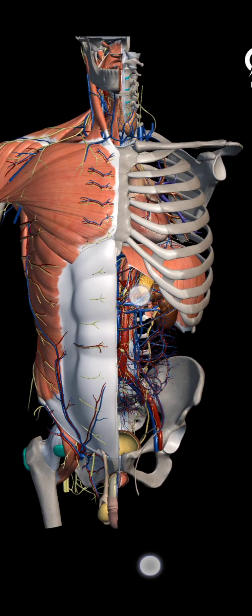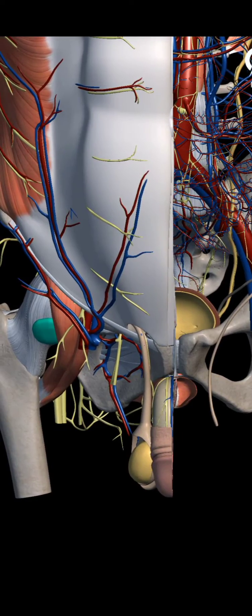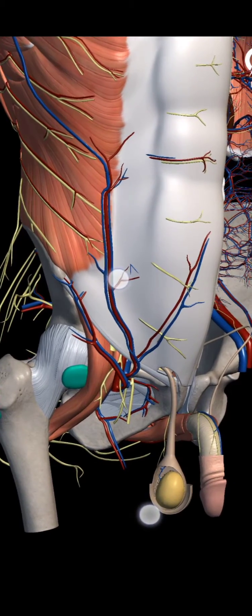Ductus deferens, or vas deferens, is a thick-walled muscular tube which is a male internal genital organ, and it transmits the spermatozoa from the epididymis to the ejaculatory duct.